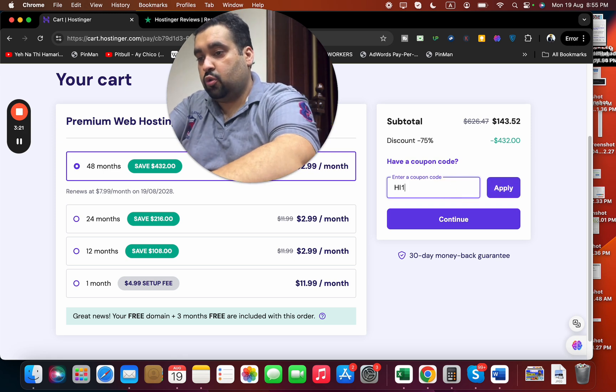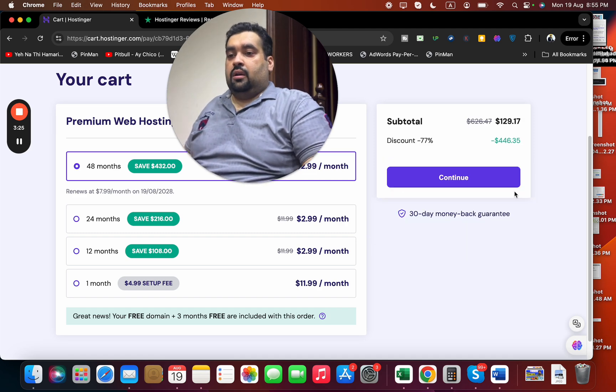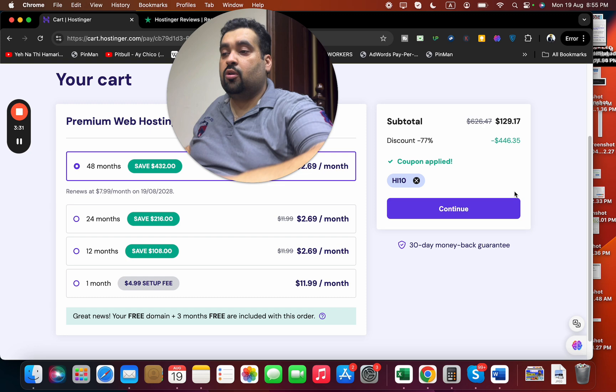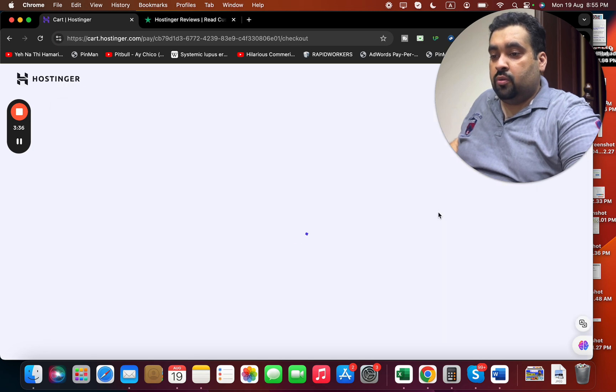There is also a second coupon code you can use. Simply select 'Apply' before you buy and you can see that the price gets a further discount. These are amazing coupon codes through which you can get a great deal on your hosting.